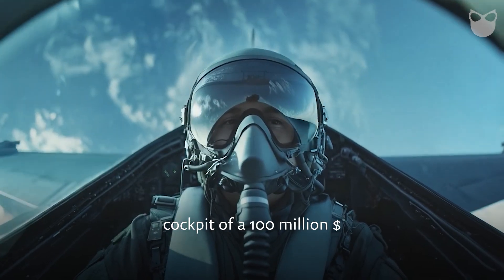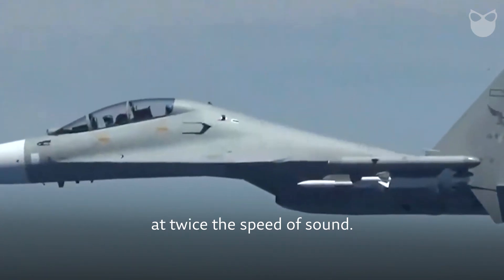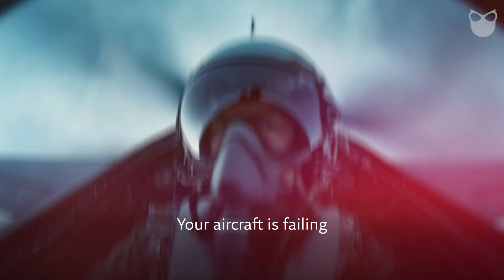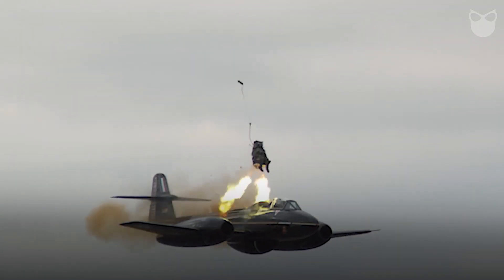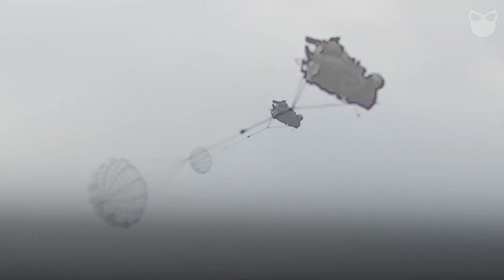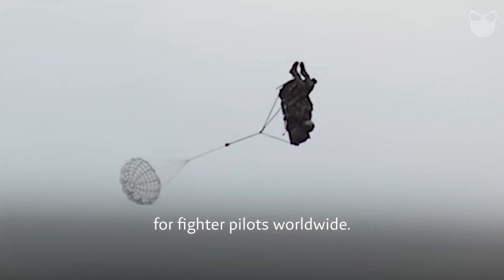You're strapped into the cockpit of a 100 million dollar fighter jet soaring through the sky at twice the speed of sound. Suddenly, alarms blare. Your aircraft is failing. In seconds, you must decide: stay with the plane or eject. This is the reality for fighter pilots worldwide.